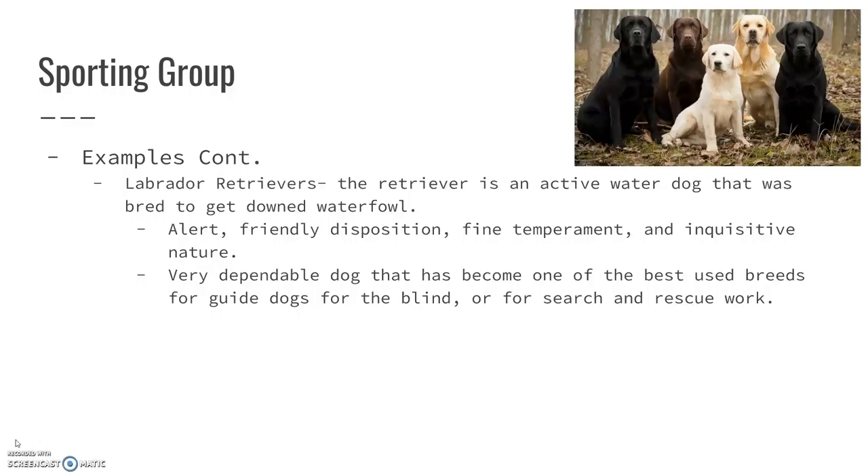They're very dependable, and they've become one of the best breeds to use as guide dogs for the blind. They're very good at search and rescue work too — they've got a good nose on them, so they can find people very quickly.